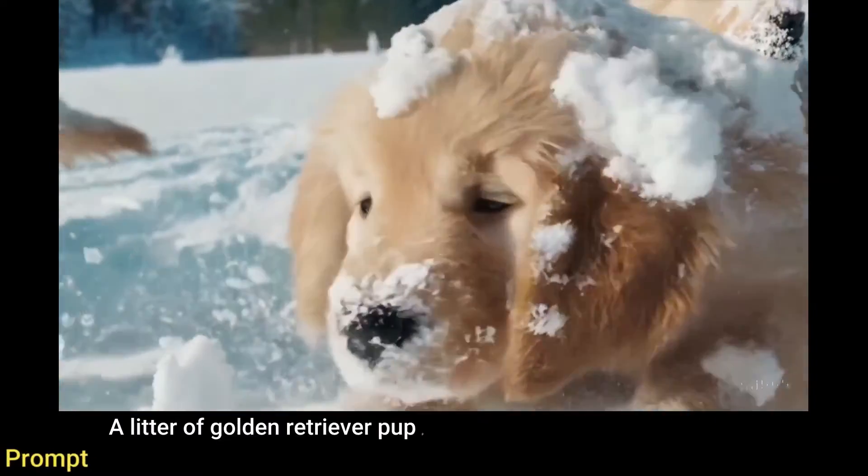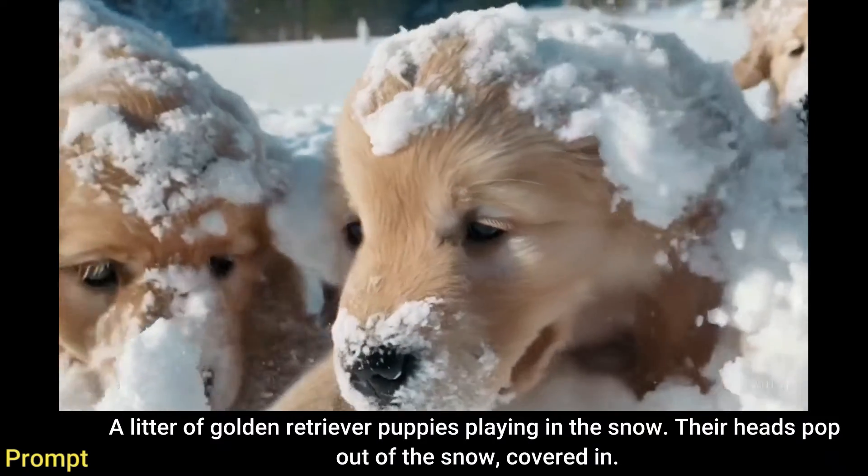A litter of golden retriever puppies playing in the snow, their heads popping out of the snow.